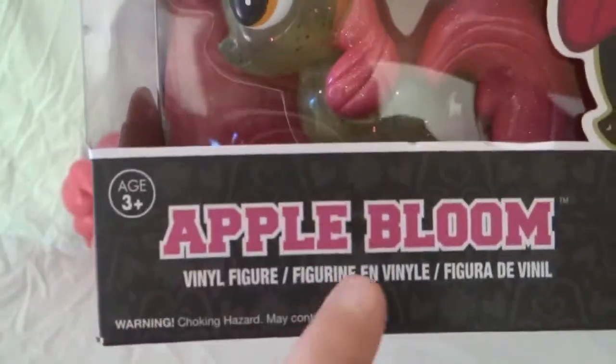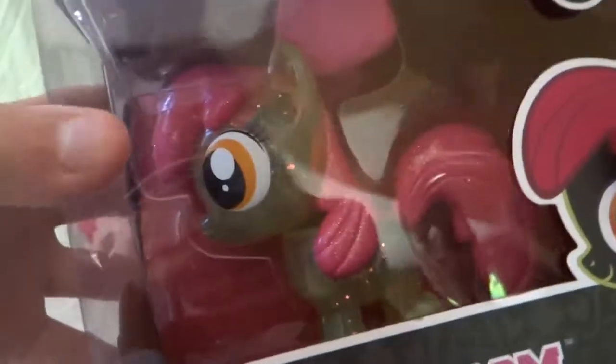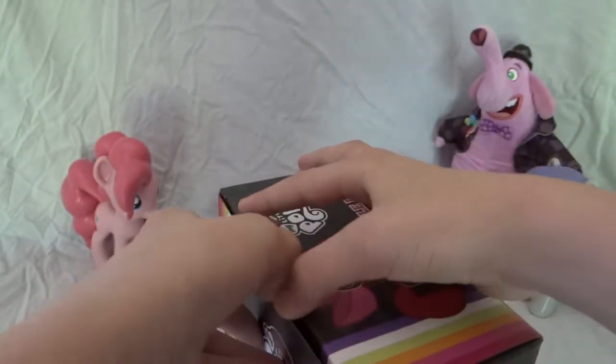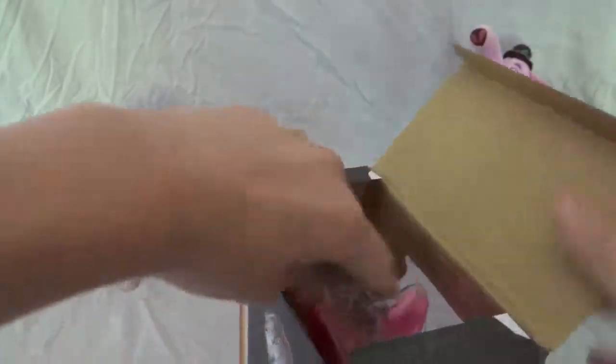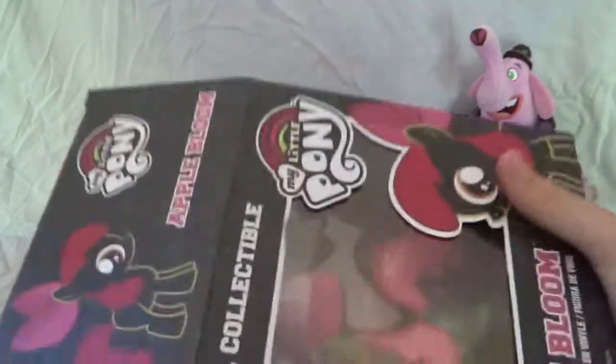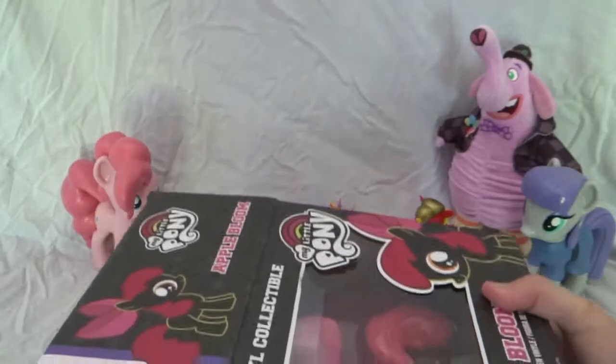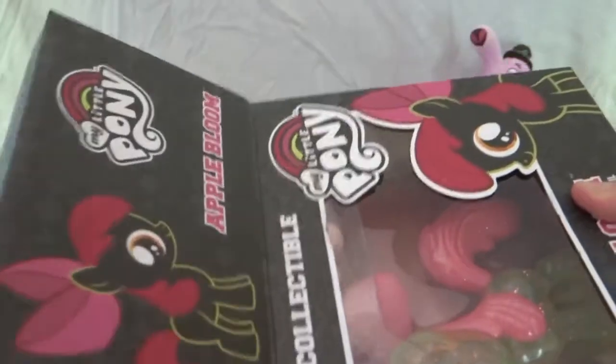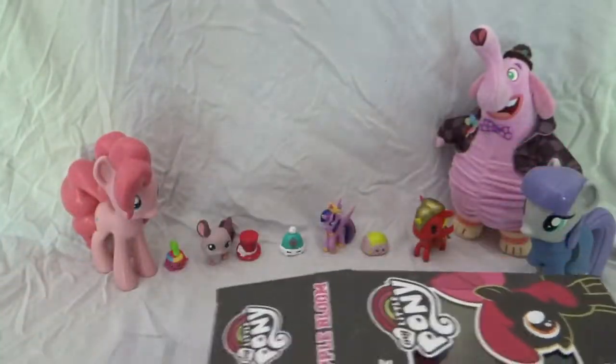translucent Apple Bloom, and this is one of the really rare ones to find. The packaging is a lot harder to open. This one's a lot harder — I might need to use scissors and ruin the box — oh, there we go, got it!